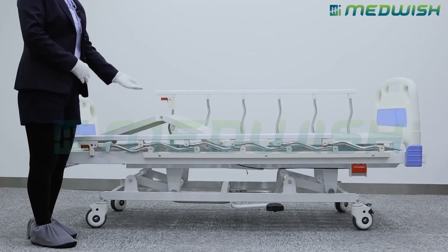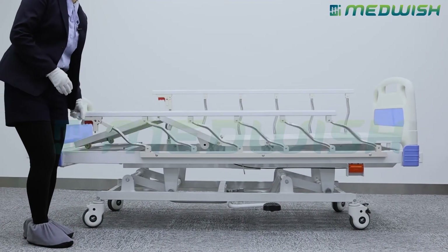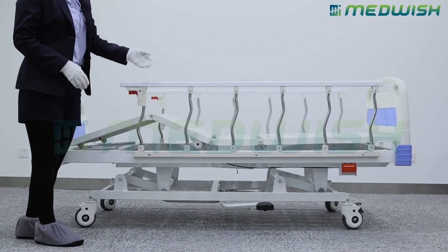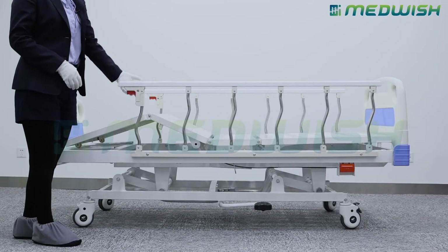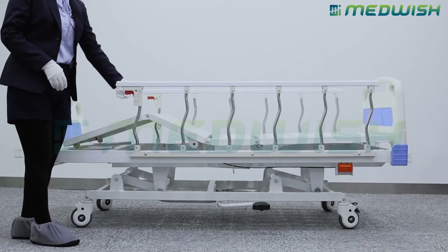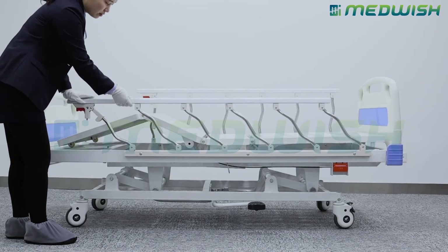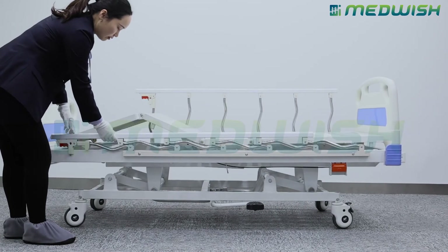This is the guardrail of the bed. We make it with six-column curved rails. When the nurse needs to put down the guardrail, just press this button. The curved design helps avoid injury to the nurse while putting it down.